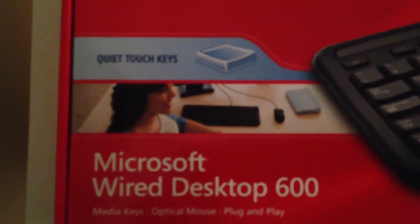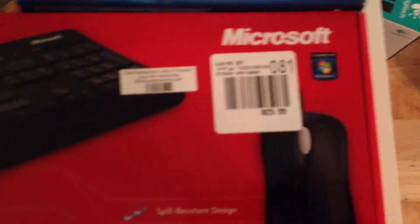So I got my Microsoft Wired Desktop — mouse and keyboard. I really like it. I got it at the Microsoft Store, and it looks really nice, and I like it a lot.